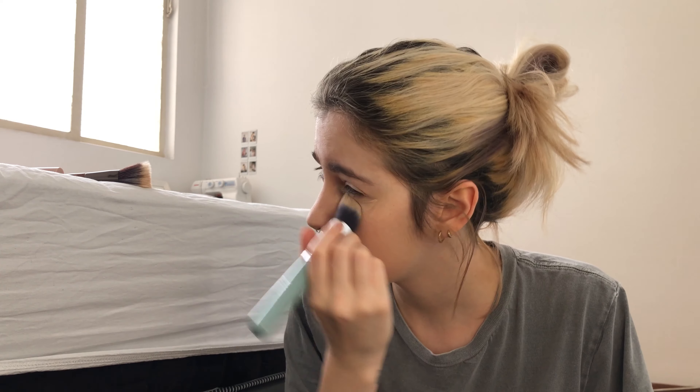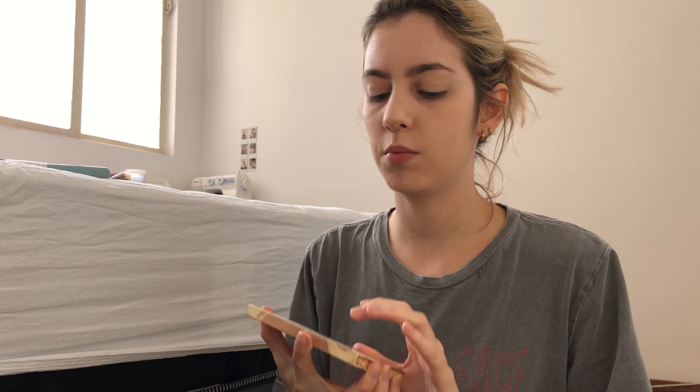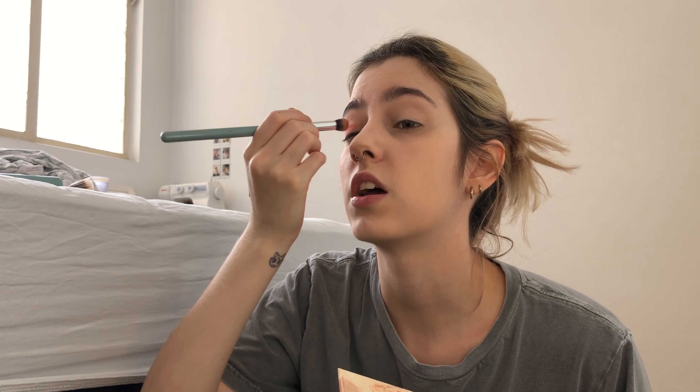Do you ever get bored with yourself — bored of your face or your hair? I get bored with my hair all the time. I began my year with bangs, then let them grow out, dyed my hair pink, then went blonde again. Now I don't know what my next step will be, but I know it'll be exciting. I'm thinking about going pink again because it was really beautiful, or maybe green or blue — I just want to try every color I can. That's the perk of having bleached hair!